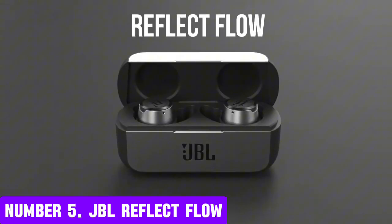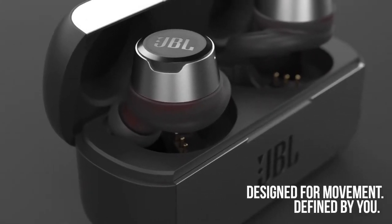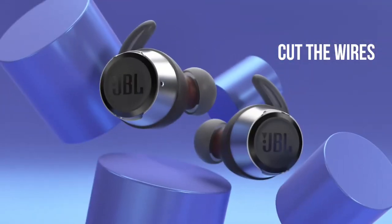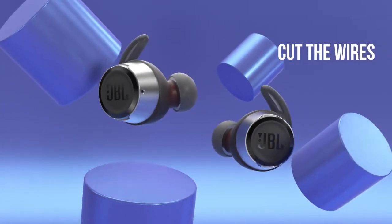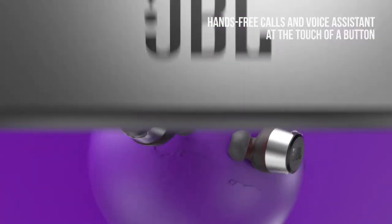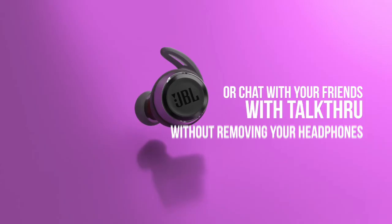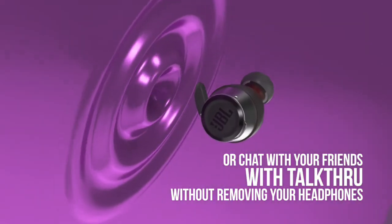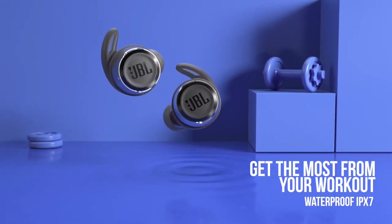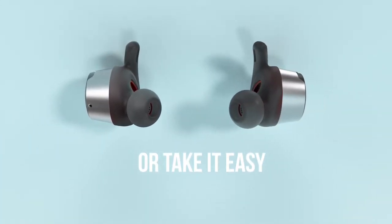Number 5: JBL Reflect Flow. Take your music to the next level with the JBL Reflect Flow, the ultimate true wireless earbuds designed for active lifestyles. With a sleek and compact design, these earbuds are perfect for fitness enthusiasts, runners, and anyone who loves to stay active. The JBL Reflect Flow boasts impressive sound quality with deep bass and clear highs, thanks to its 6.8mm dynamic drivers. The earbuds also feature an ergonomic design, ensuring a comfortable fit that stays put during even the most intense workouts. With up to 10 hours of battery life on a single charge, you can enjoy your music all day long.